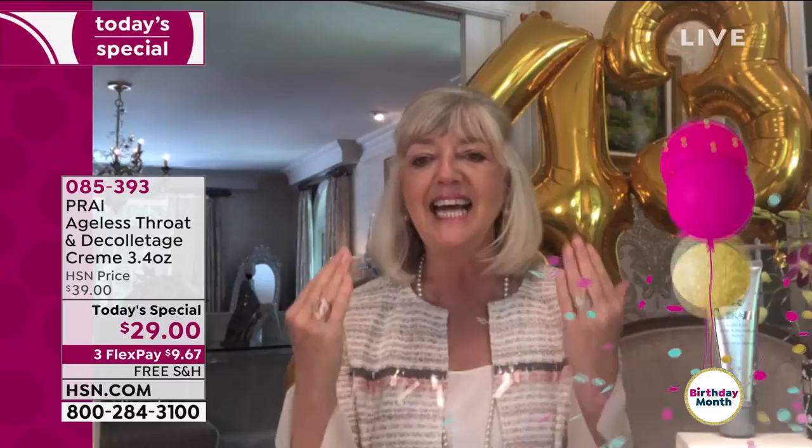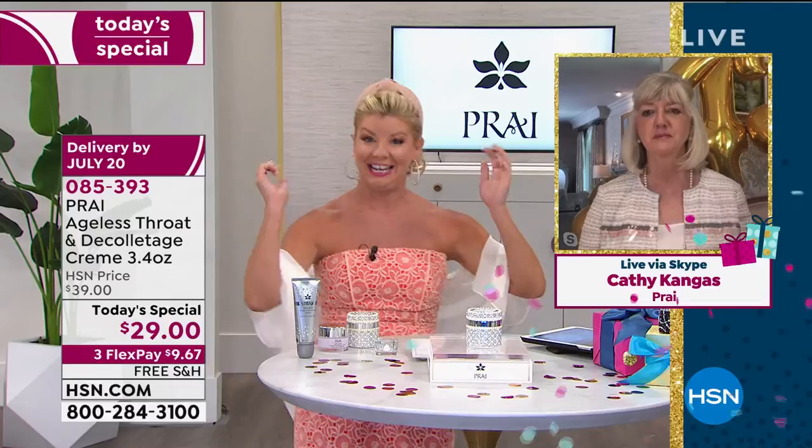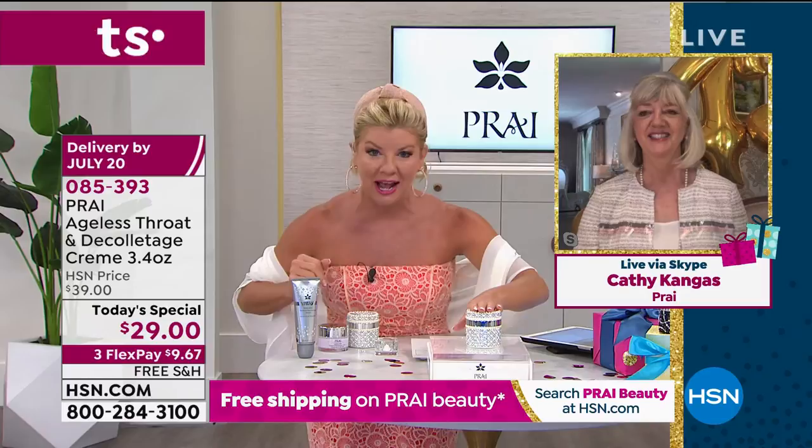Women who've looked after their skin — maybe had a little work done, bought expensive serums and creams — still look down and you can see it. In Hollywood, you're thinking how old is that woman — is she 50 or 100? They're covering their neck because the neck gives away your age. Wendy on Facebook was asking if she can use it under the bust — and yes, it's a must in that area too.